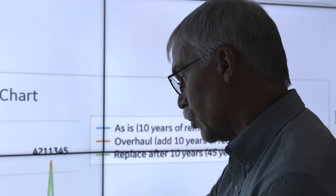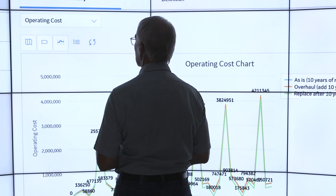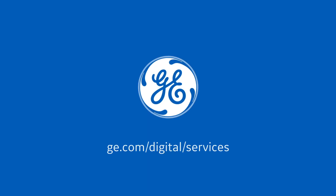What we do is we look at the equipment as a whole and we can identify the best strategy for that equipment. We are the connectivity between the software and the real world.